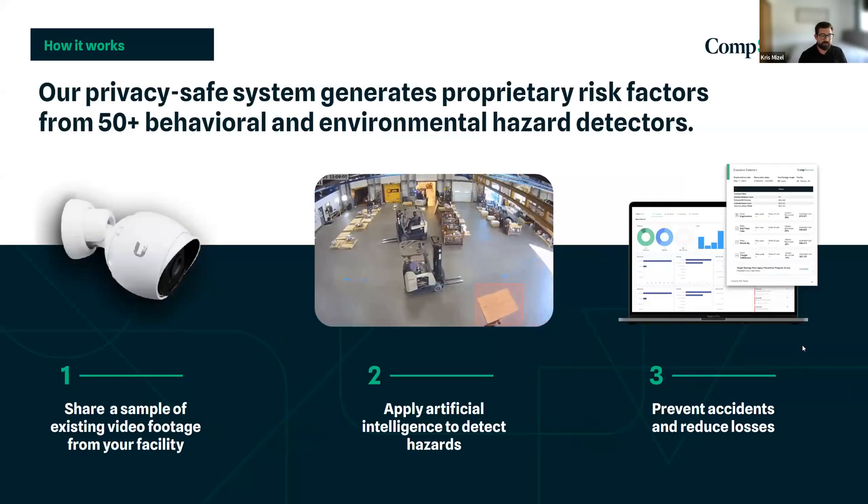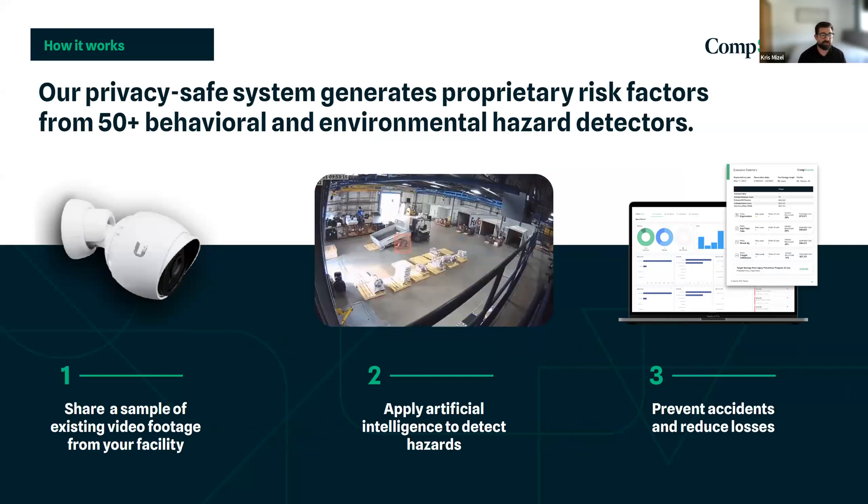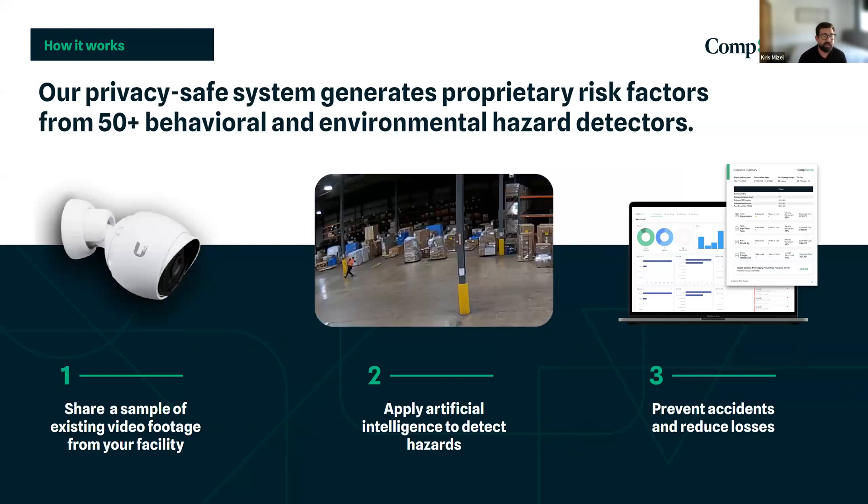CompScience utilizes existing camera systems in your facility to analyze and process video footage using artificial intelligence and deep learning computer models. We're able to identify risk in facilities ranging from the dynamic body movements of ergonomics to the behavioral patterns of forklift operators and heavy machinery.